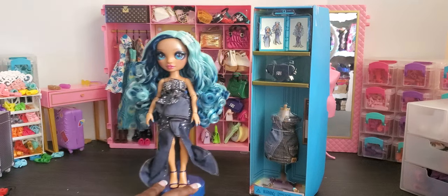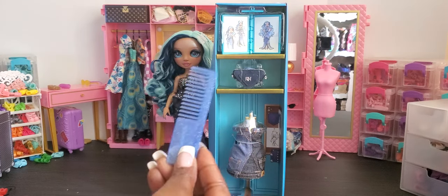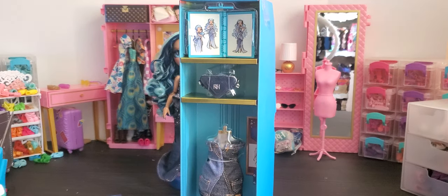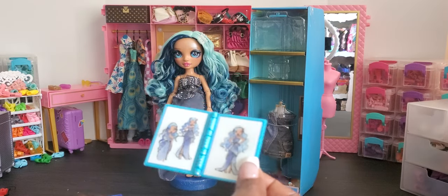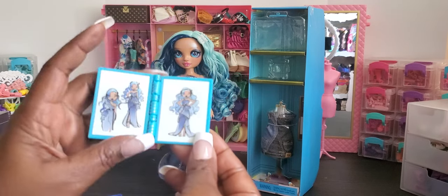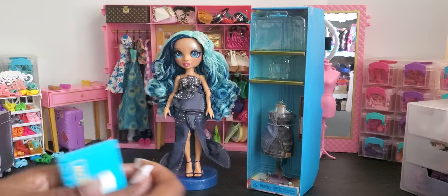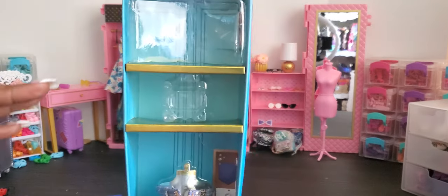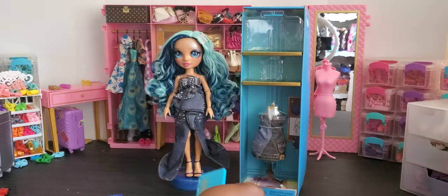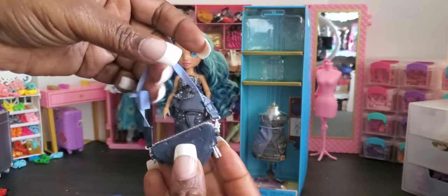She comes with her second outfit, a purse, and like a portfolio. She also comes with a blue comb. I'm going to take the portfolio out so we can look at it. It's a cute little book that says Rainbow High on the front in blue — it has pictures of her artwork and her dress. It also has a pen that comes with it so you can put the pen in her hand while she's working on her sketches. Super cute! Then here is her Rainbow High bag with a little R on it.